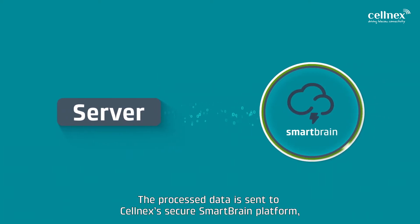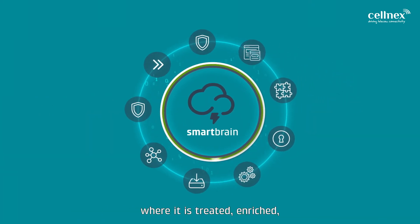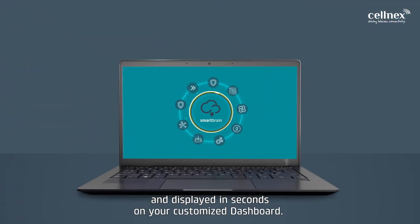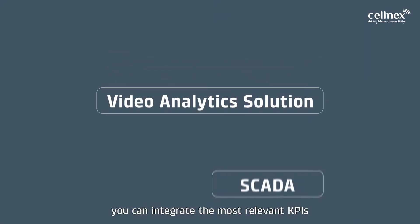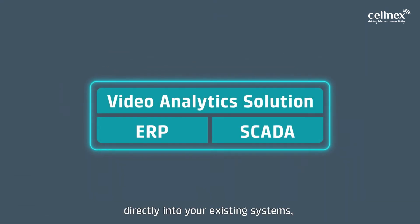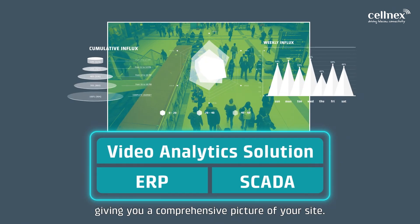The processed data is sent to Cellnext's secure SmartBrain platform, where it is treated, enriched and displayed in seconds on your customized dashboard. Alternatively, you can integrate the most relevant KPIs directly into your existing systems, giving you a comprehensive picture of your site.